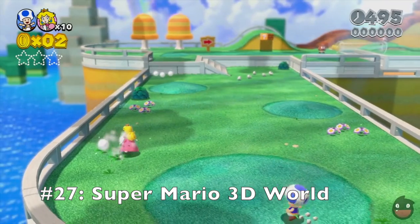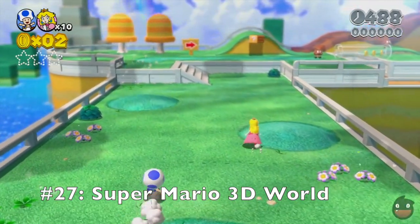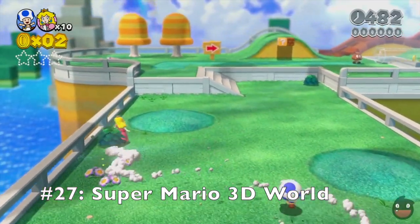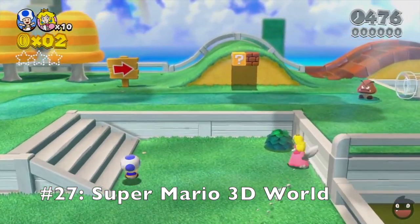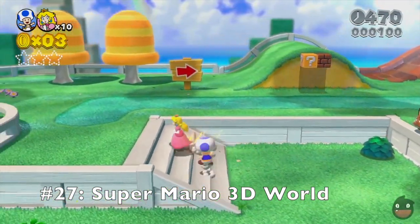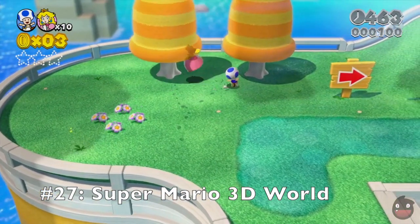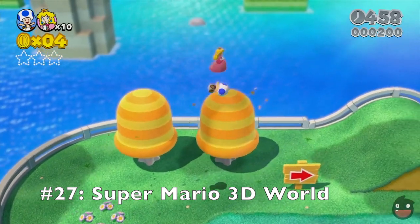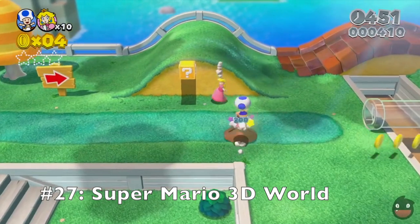Coming up at number 27 is the Wii U game known as Super Mario 3D World. This title is very fun and features some amazing music. It's not the typical 3D Mario sandbox game like Sunshine or 64, but rather features a more linear-based 3D adventure like 3D Land and the Galaxy games. The game is very challenging at times and does a great job at balancing the difficulty levels in all the stages. Still to this day, I haven't beaten the Champion's Road level.